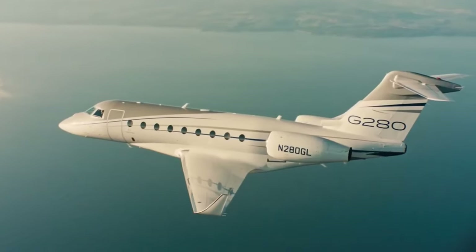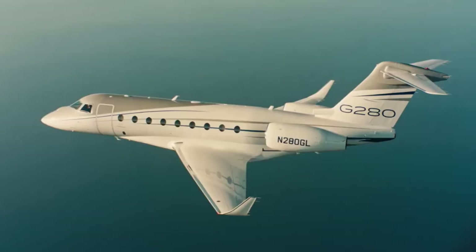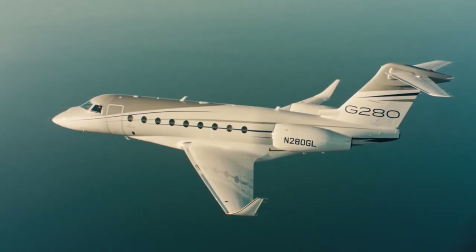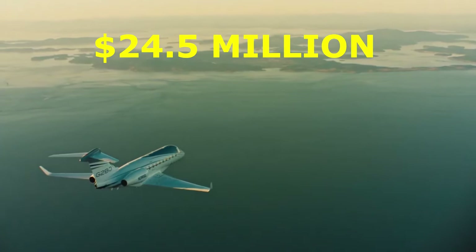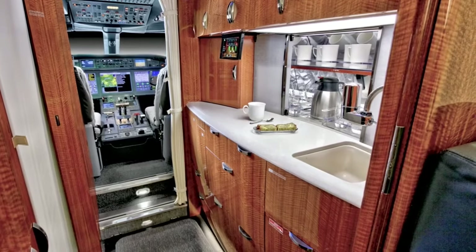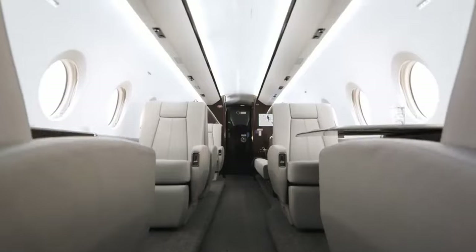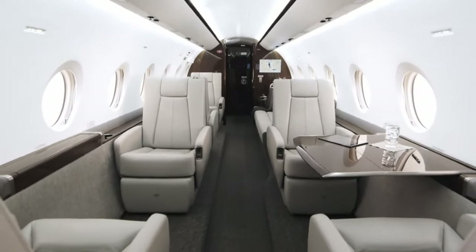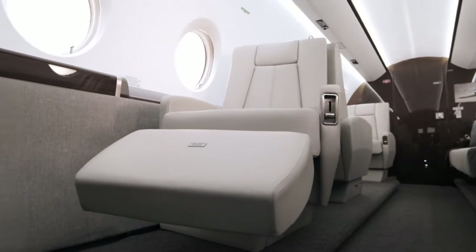We have the Gulfstream G280 in position 8. Families who enjoy long-distance travel love the G280 because of its comfort and performance. At approximately $24.5 million, it represents a wise investment for individuals who value their family trips highly. This aircraft can accommodate up to 10 passengers and has a cabin that can be customized to have a bedroom. Indeed, you heard that right — a bedroom that can fly.